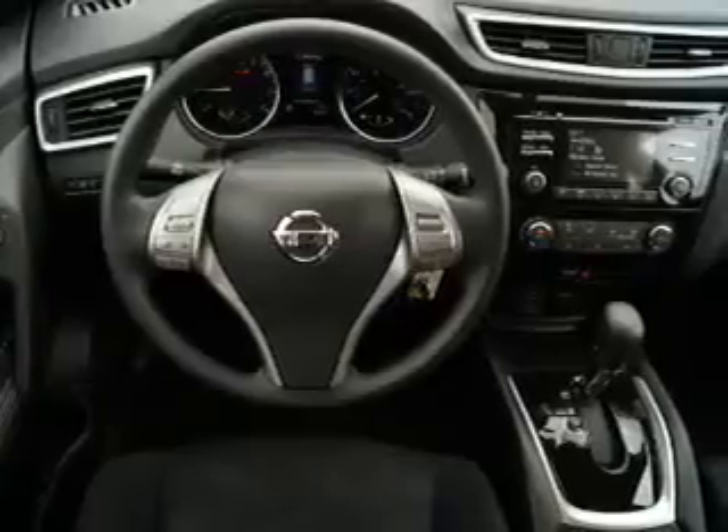Inside, you'll also find Sirius XM satellite radio, an auxiliary input, steering wheel controls, and a backup camera.